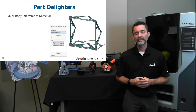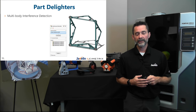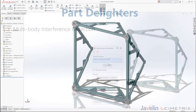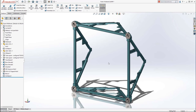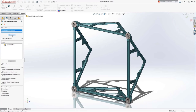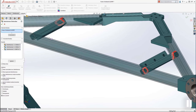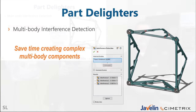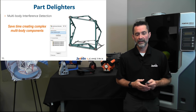Looking at our first part delighter: in situations like the weldment we just created, we often want to check for interferences. In 2018 and previously, you had to insert the weldment into an assembly to run the interference check there. New for 2019, if you go to the Evaluate tab, the interference check is now available in part mode, allowing you to see interferences and make modifications quickly with the weldment member trim tool — streamlining the workflow and making it more intuitive.